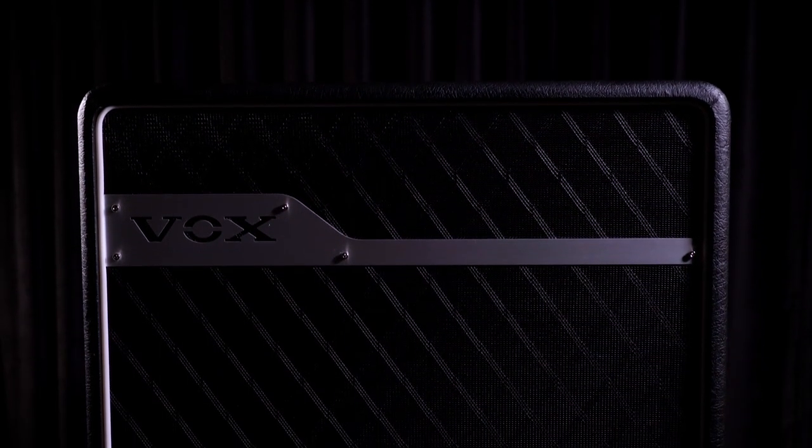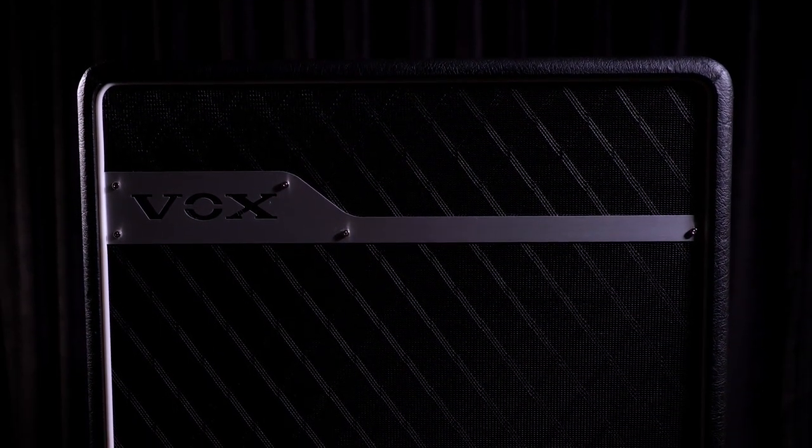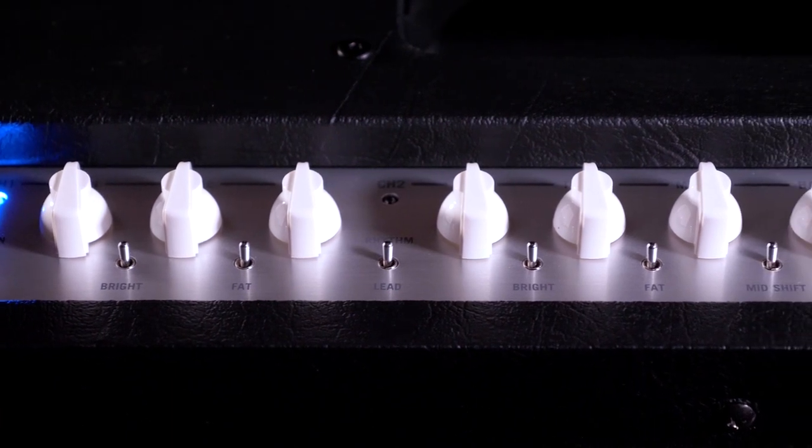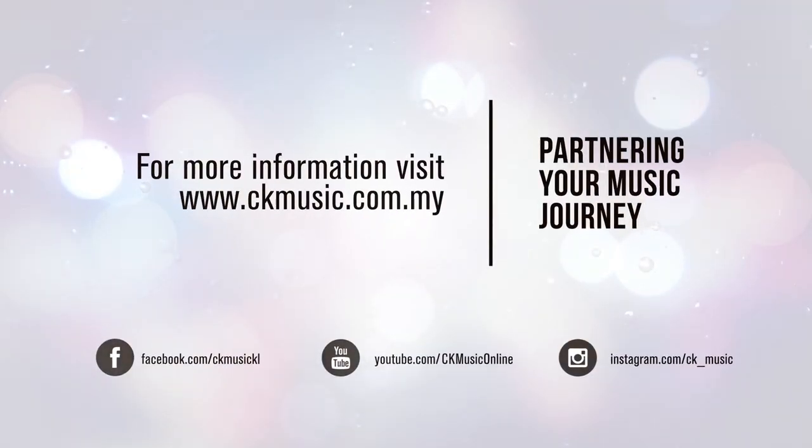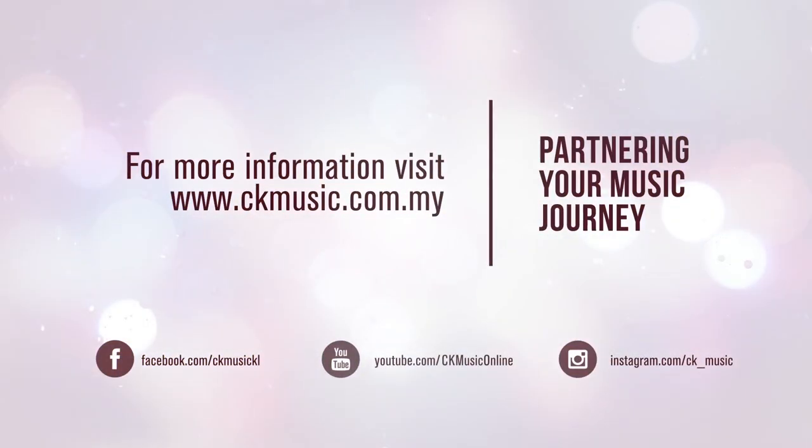This means that we can now create an all-tube, all-analog signal path and maintain the highest level of audio quality, featuring a vacuum tube at the very heart of our designs and put them into products that we've not been able to before.